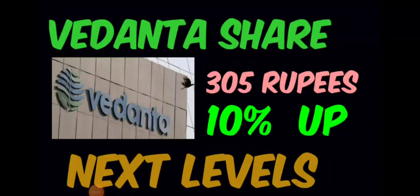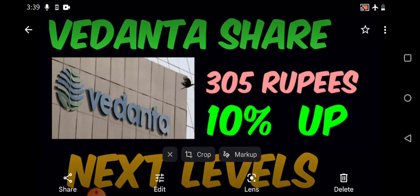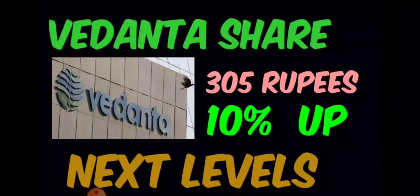Good afternoon, hope you're doing great. In this video we'll be discussing about Vedanta share. Previously when we did the complete technical analysis, we discussed all the important supports and resistances. Today the stock has given somewhere around 10% up, going slightly higher to 12-13%, but later it came down and closed near 305 rupees level.